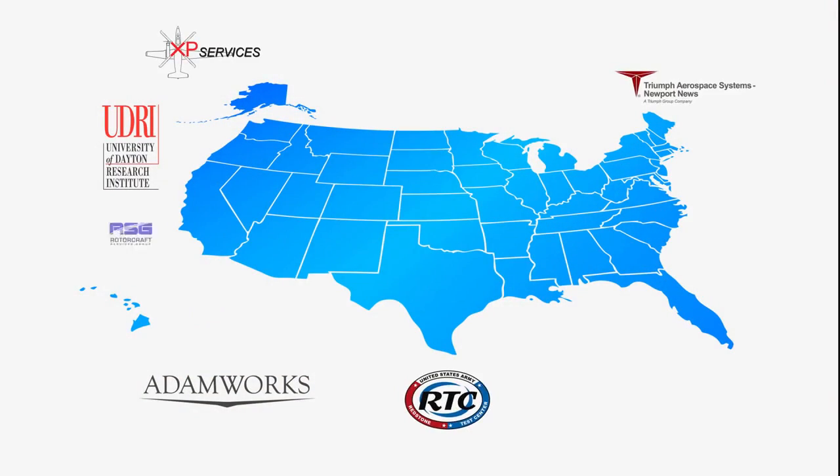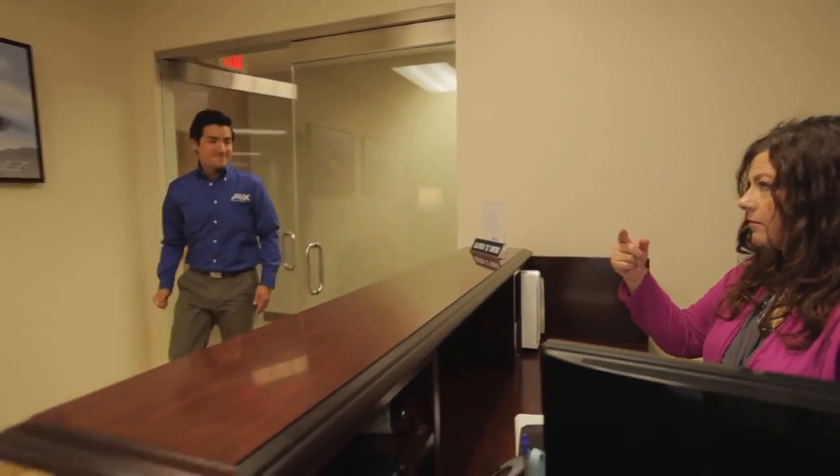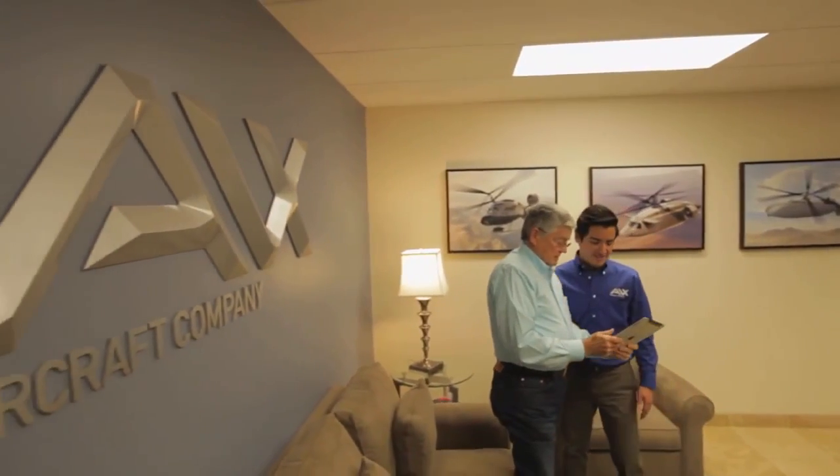What if the best engineers, unequaled in the successful development of advanced rotary-winged aircraft, teamed with top-tier national aerospace suppliers who were eager, ready, and willing — joined together in a company that could start the build of that aircraft today?